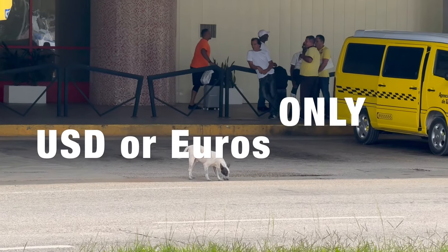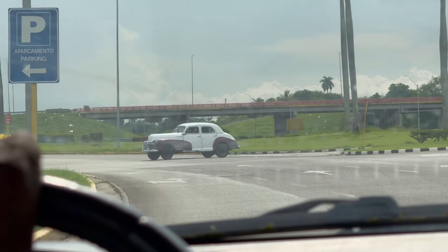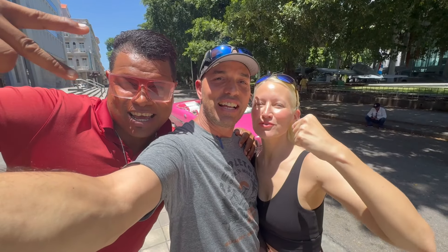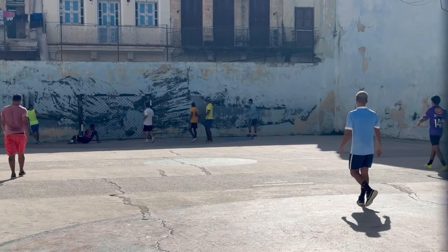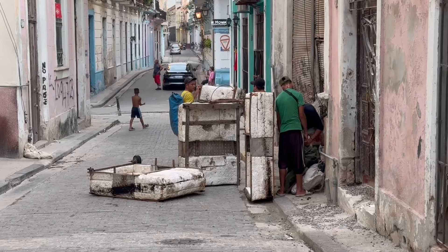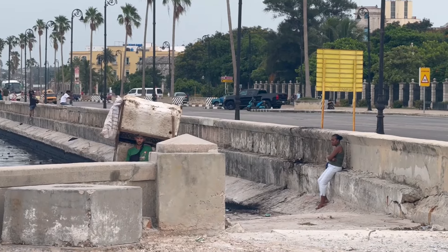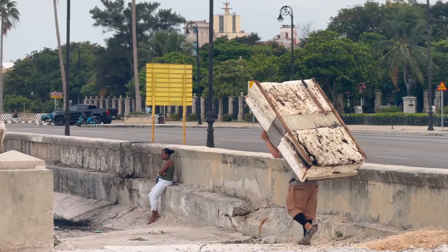Some tips if you're coming here: taxis from the airport only take US dollars or euros — they won't even take their own home currency. They'd rather have American dollars; they don't want the Cuban peso, they want euros, Canadian dollars, and US dollars. They don't want their own money — very interesting. We could really get into many things but we'll keep it short.